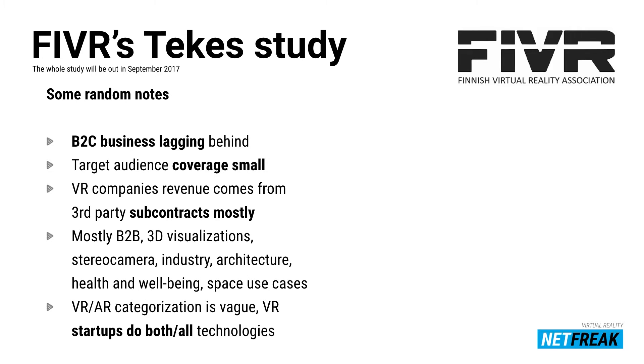The Finnish Virtual Reality Association is creating a study, and some random findings from it: B2C business is lagging a bit behind. Target audience coverage is small. Very many companies come from third-party subcontracts, mostly B2B — 3D visualizations, stereo camera recordings, industry-driven architecture, health and well-being, and space use cases. The categorization between different acronyms is blurred — startups actually do both or all of them. They don't differentiate between virtual reality and augmented reality.